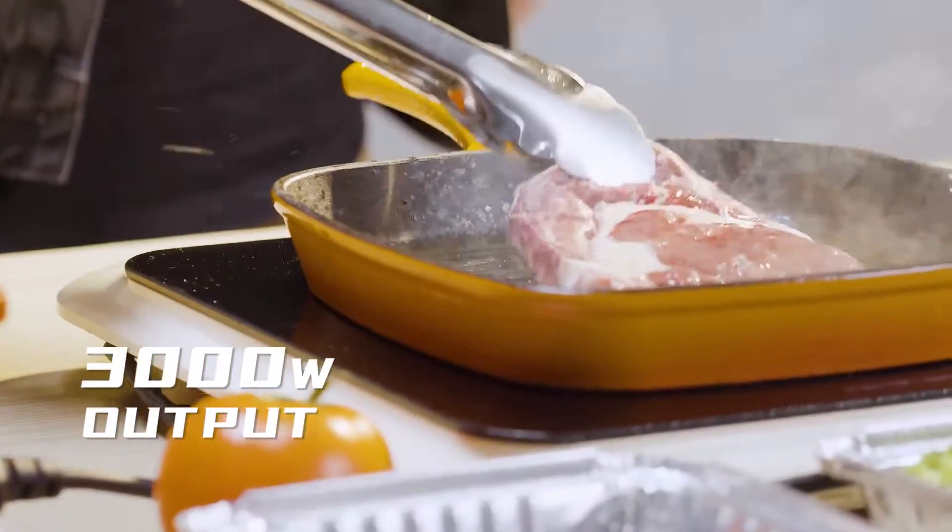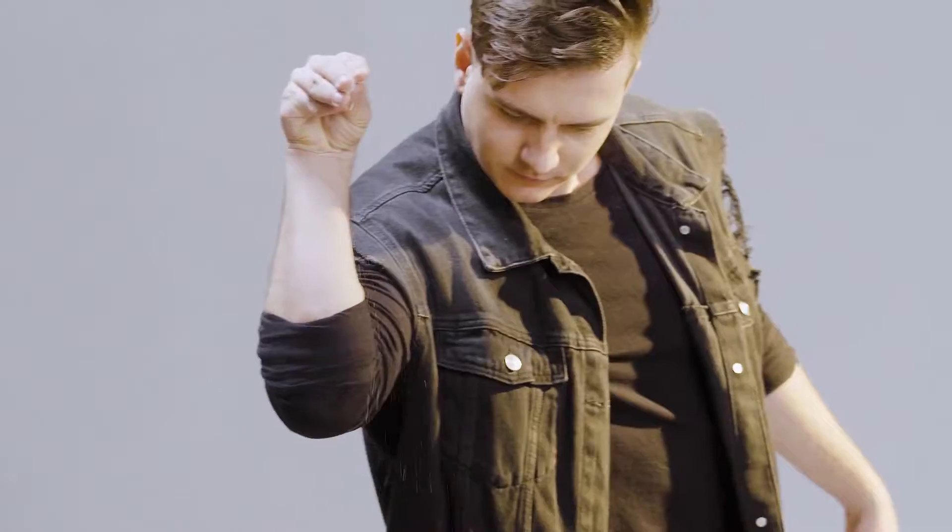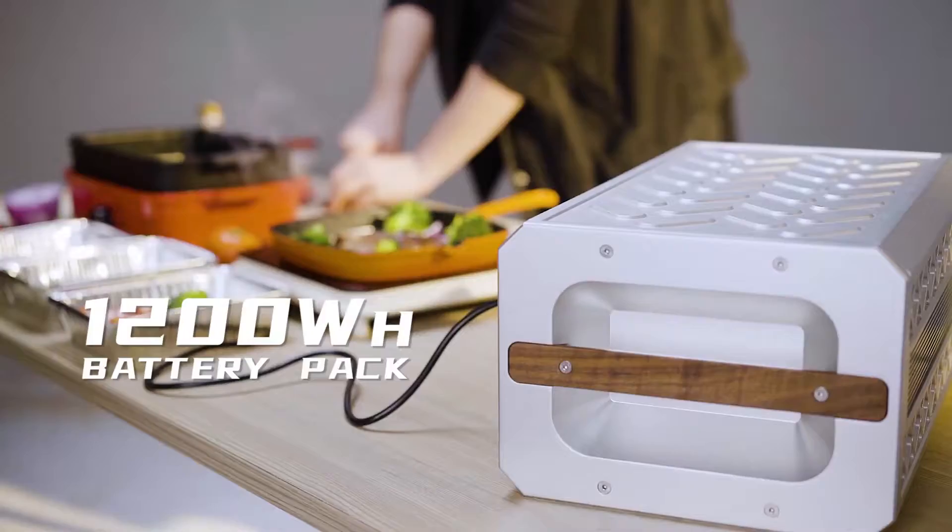3,000W power output. Unlimited application possibilities. Provide electricity for a wide range of electrical appliances.